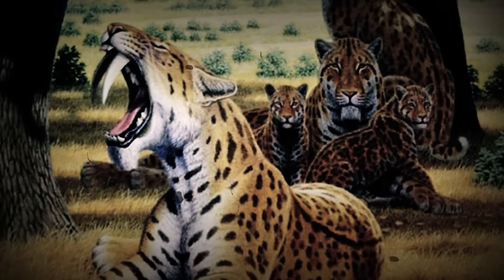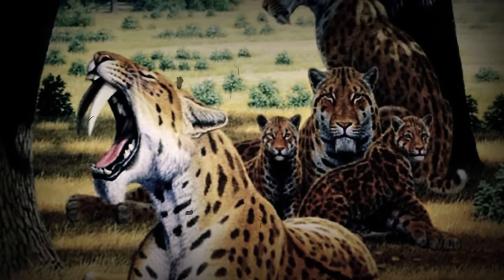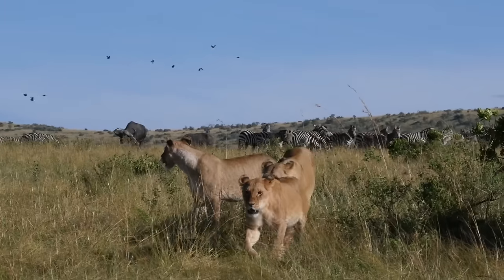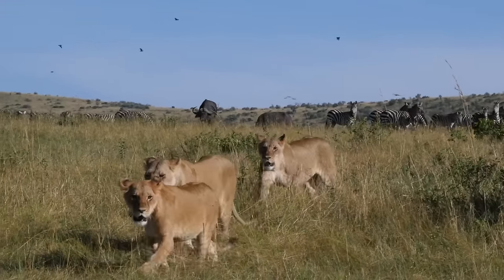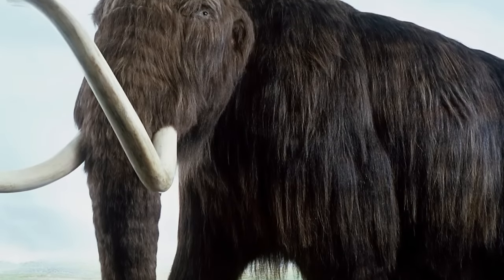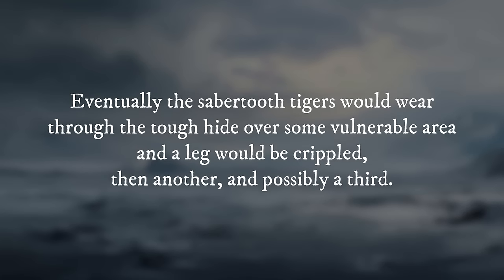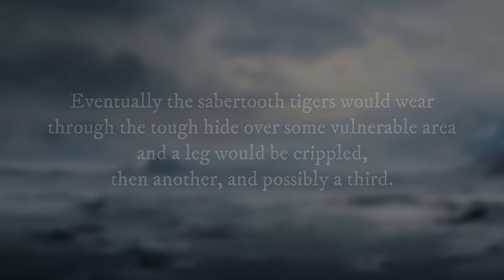Assuming extinct species formed social groups like their living relatives, models predict larger prey for prehistoric carnivores that hunted in packs — and a group of sabertooths would have been able to kill a mammoth. The mammoth has an advantage over any wild cat, but if the tigers approached together like lions and fought as a team, they would have a chance. The mammoth is huge and well protected, but would be constantly harassed and unable to rest. Eventually, the sabertooth tigers would wear through the tough hide over some vulnerable area, crippling one leg, then another. Once on the ground, the mammoth would be dead. In a one-on-one battle, an adult mammoth would probably beat a sabertoothed cat — unless the prehistoric feline brought its friends along.